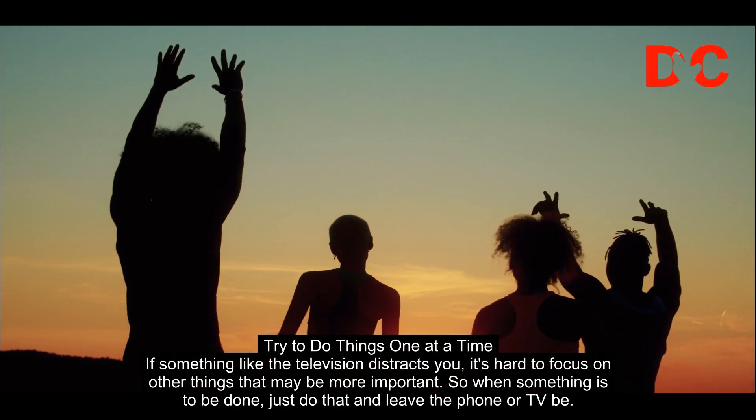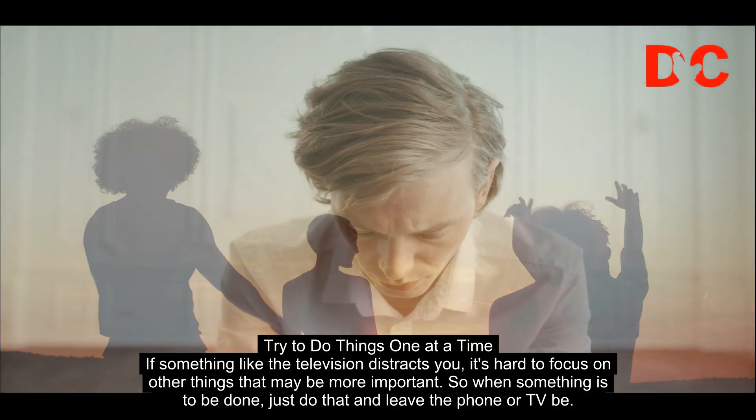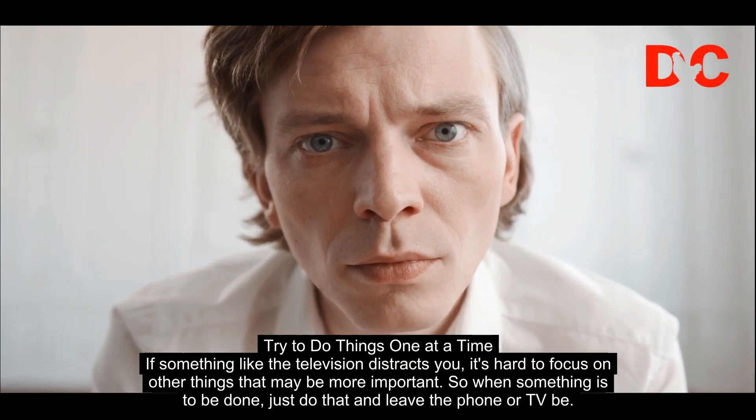Try to do things one at a time. If something like the television distracts you, it's hard to focus on other things that may be more important. So when something is to be done, just do that and leave the phone or TV be.